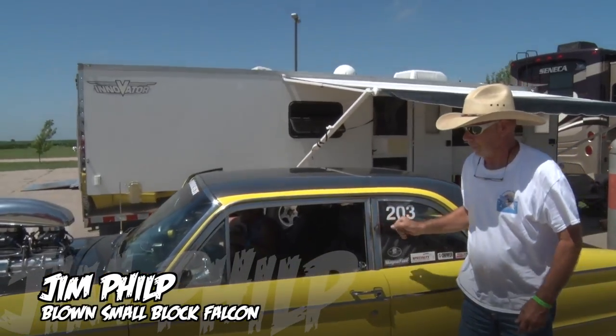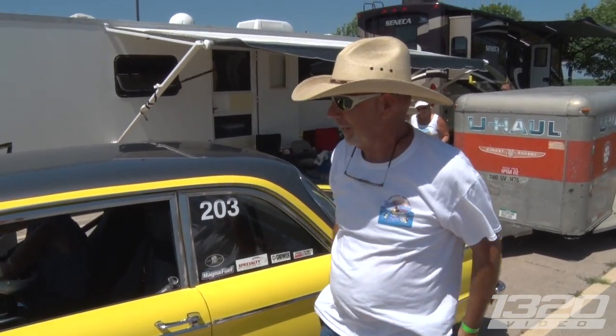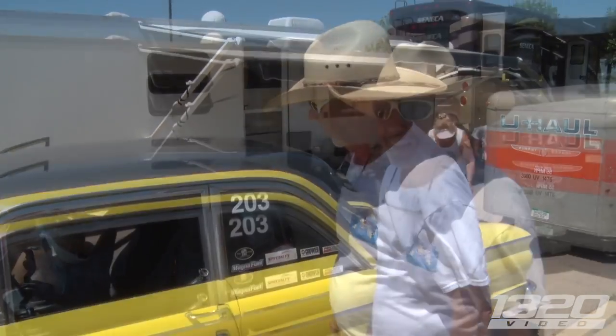This thing's cool. Thank you. Don't see too many Falcons, especially with a big blower sticking out of the hood. And you all of course. Where are you guys from? Lake Havasu, Arizona. That's quite the trek.